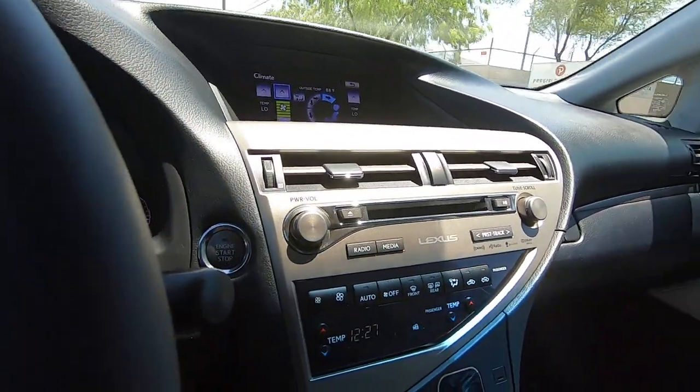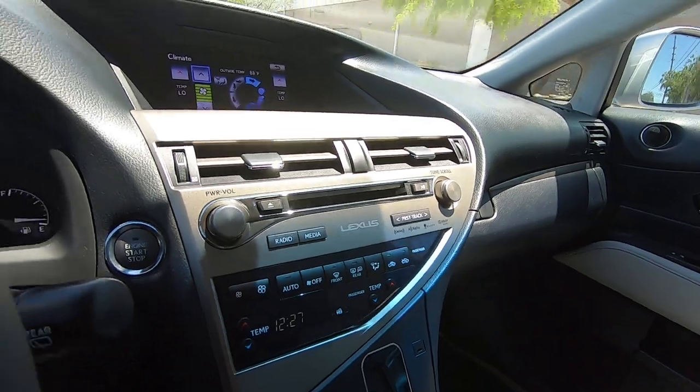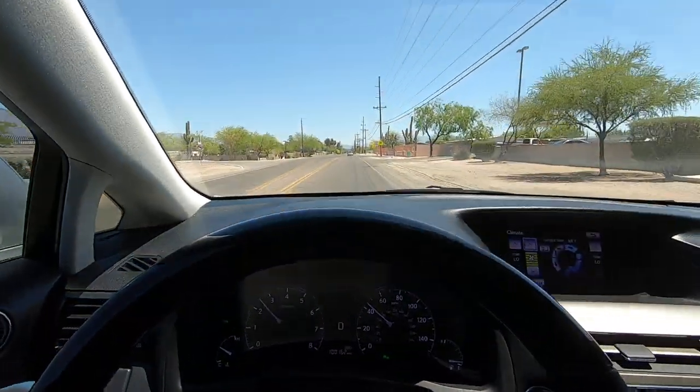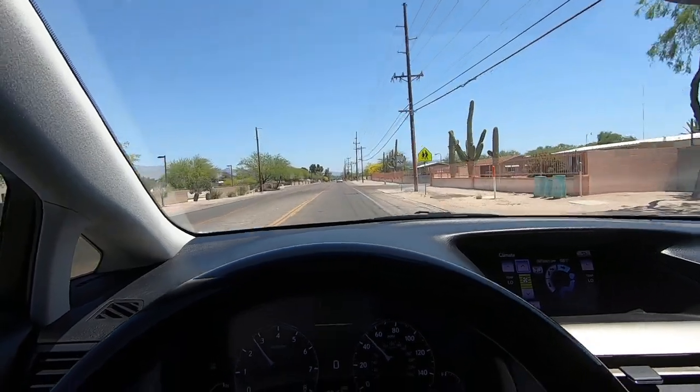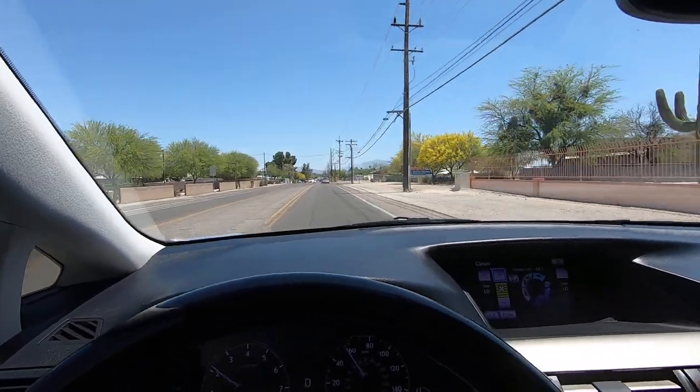Really nice vehicle. Nice sound system. I'm on this video drive — I'm on my way to Lowe's because we're firing up all of our swamp coolers.